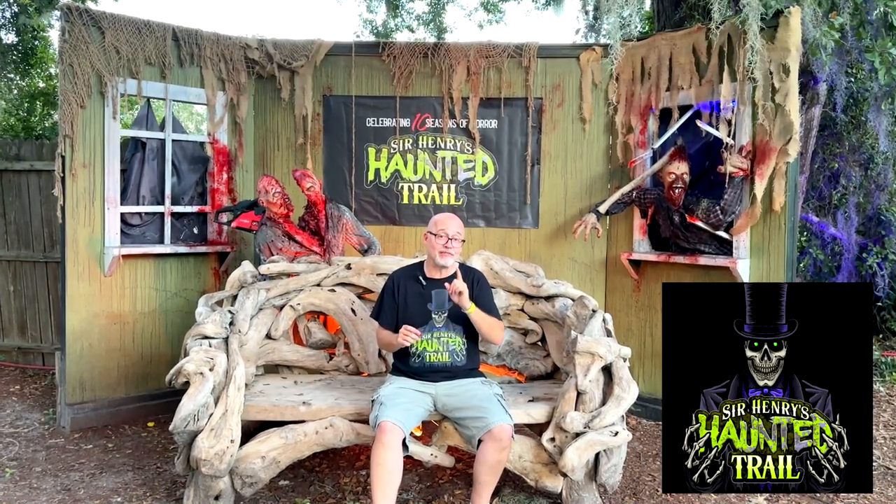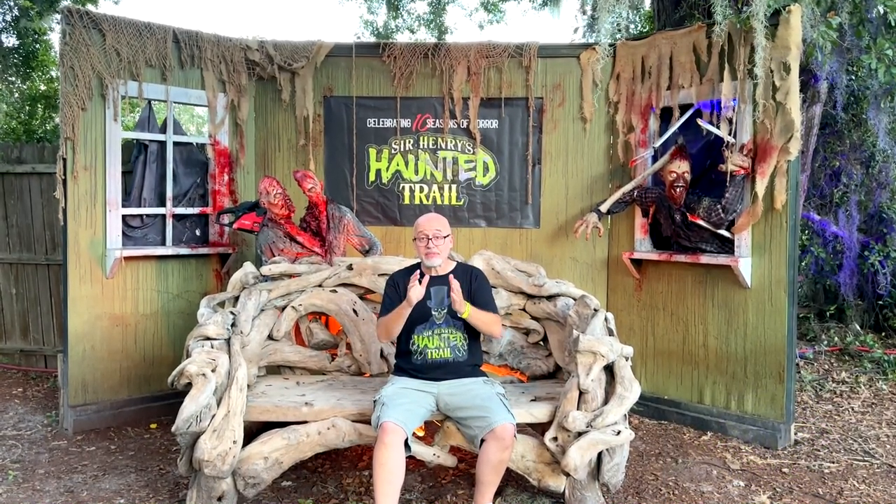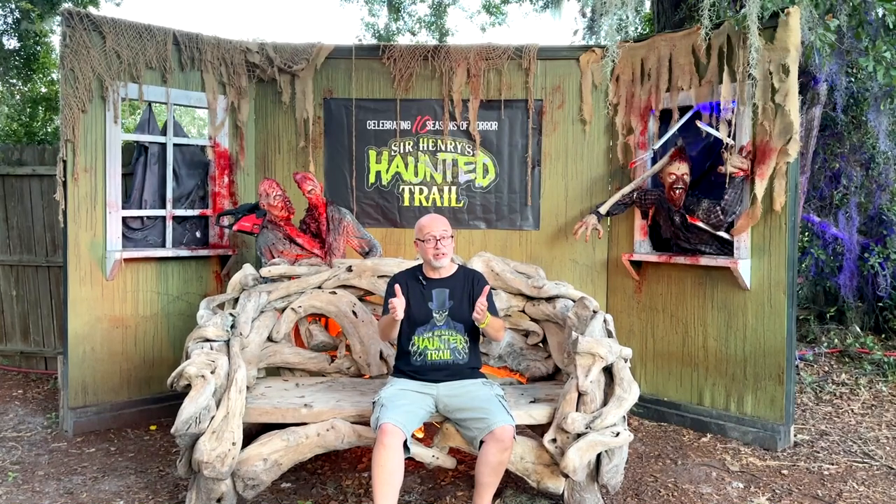And remember, if you are going to come out here, buy your tickets in advance online. You cannot get them when you get here. Make sure that you have tickets when you arrive. So now, take a look at Sir Henry's Haunted Trail for 2024.